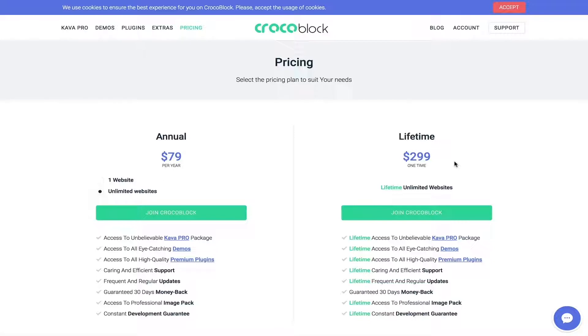In my opinion, Crocoblock can easily replace Elementor Pro — you get more out of the box with Crocoblock. Elementor Pro doesn't offer a lifetime fee, so you have to keep purchasing it every year. Crocoblock offers way more services, including WooCommerce widgets and Jet Tricks widgets. I'm not saying to completely ignore Elementor Pro, but if you're tight on budget and want only one product, I'd definitely recommend Crocoblock. Personally, I don't use Elementor Pro when I design.